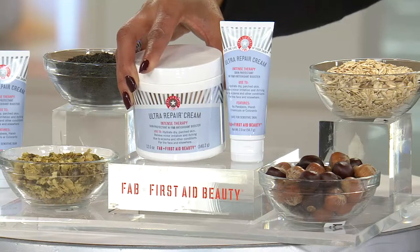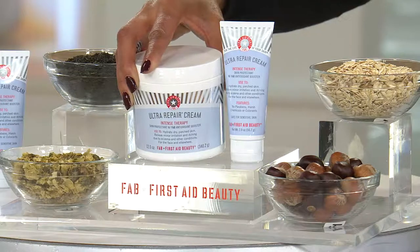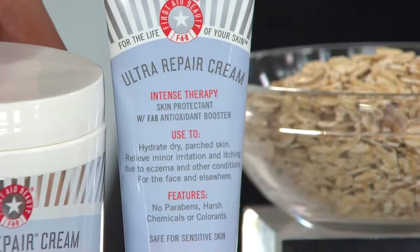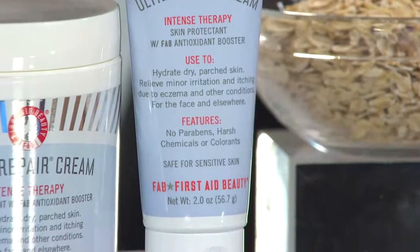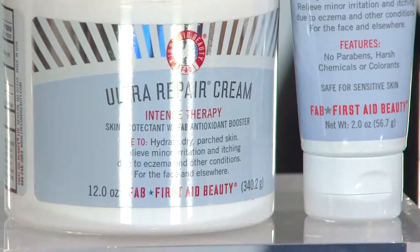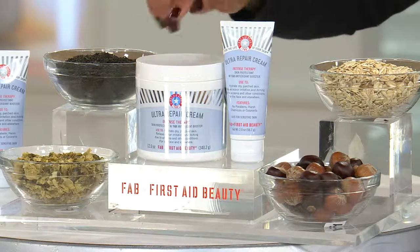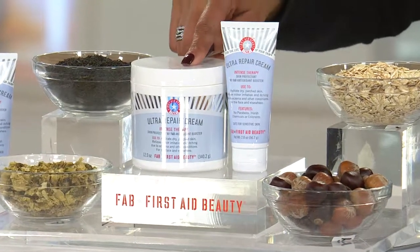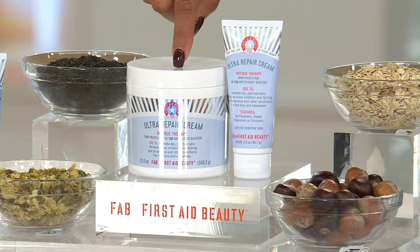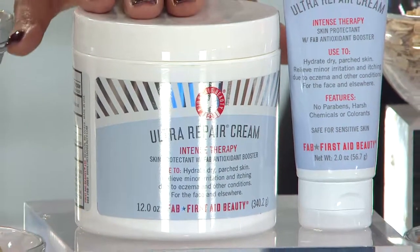Not only are you getting the 12-ounce jar, you're also getting the 2-ounce travel size, because once you start to use the Ultra Repair Cream you're going to want to have it handy wherever you are. This is customer top rated and it is under $40 — our price is $39 for both. At retail a 6-ounce jar would be $28, so that'd be $56 just to get the amount you're getting here. A much better value to get it at QVC.